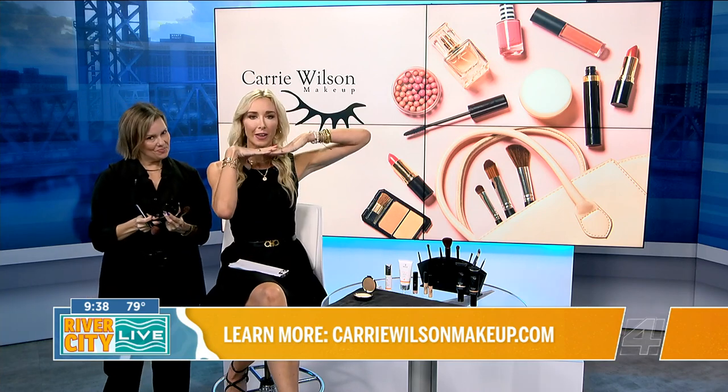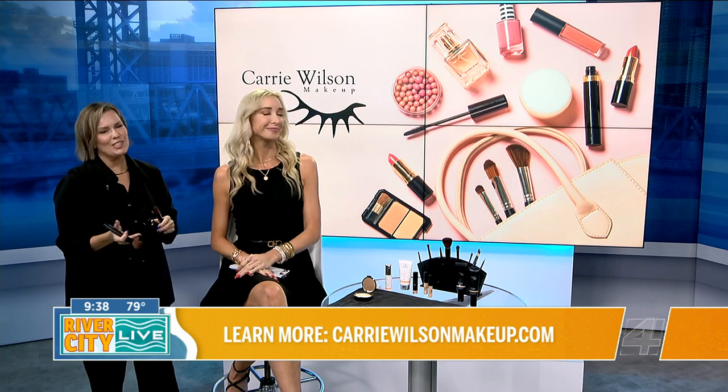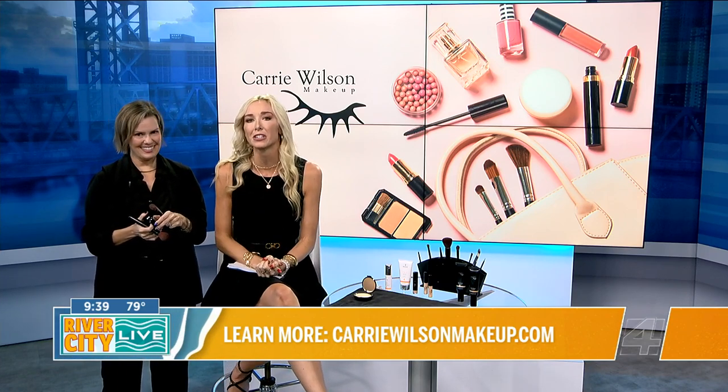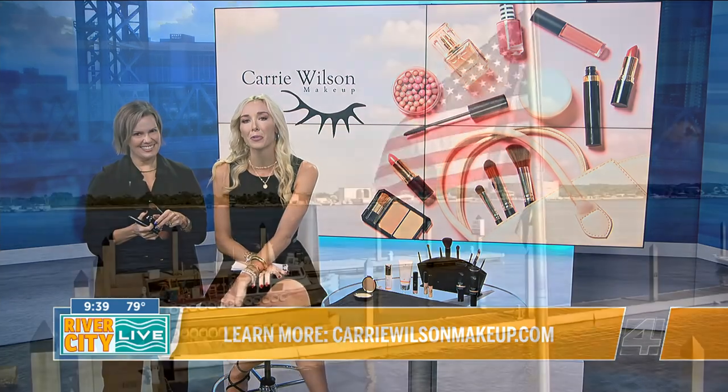Carrie, before we go to break, can you tell everybody where's the best place to find you? CarrieWilsonMakeup.com, Instagram is CW Makeup, and on Facebook it's Carrie Wilson Makeup as well. If you want to let me know what you would like Carrie to break down for us next time on the Beauty Breakdown, let me know on RiverCityLiveTV.com or on our Facebook page. We're going to go for a quick break and we'll be back with a lot more right after this.